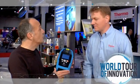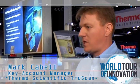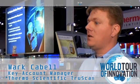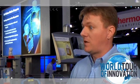I'm here with Mark Cabell, a key account manager in this area. This is a wonderful product. What we have here is a handheld Raman spectrometer. It's really used in two application areas: one to detect counterfeits in the pharmaceutical supply chain, as well as to verify the identity of raw materials coming onto the manufacturing facility. It's a really interesting tool and adds a lot of value to our customers.